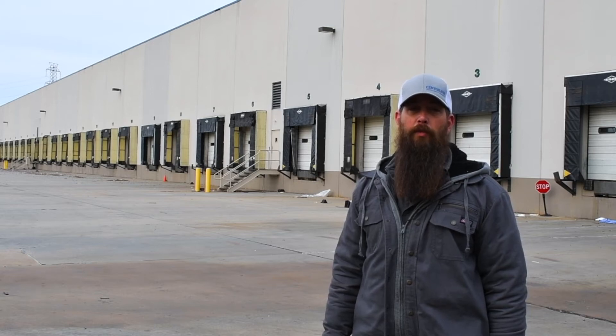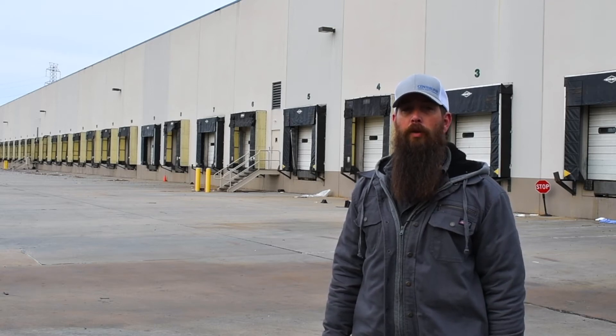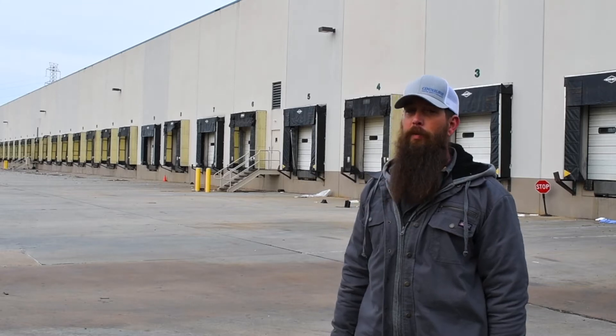Hello, it's Aaron with CatClean. We may be based in Dallas, but the crew and I are in New Jersey for a job that the property manager of this warehouse knew that only CatClean could get right.